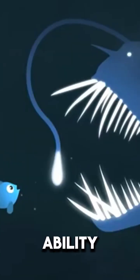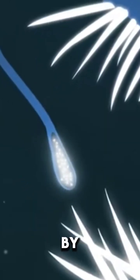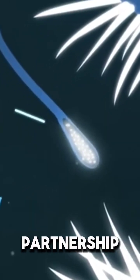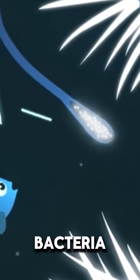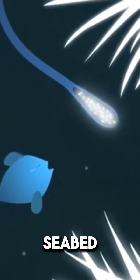Anglerfish bait has the ability to emit a light called bioluminescence. This light is produced by special bacteria, and a partnership is established with these bacteria in the fish's body. This gives the fish the perfect tool to attract prey on the dark seabed.